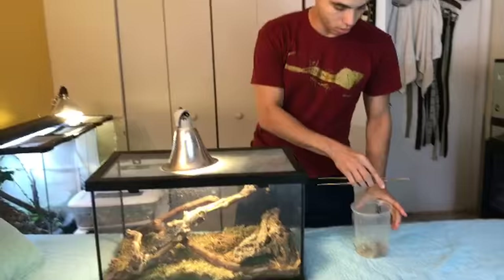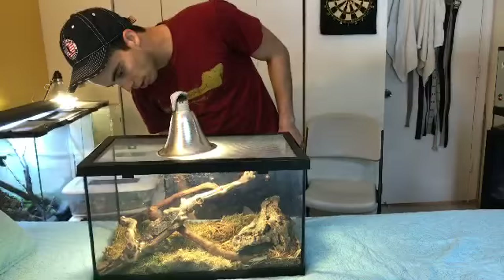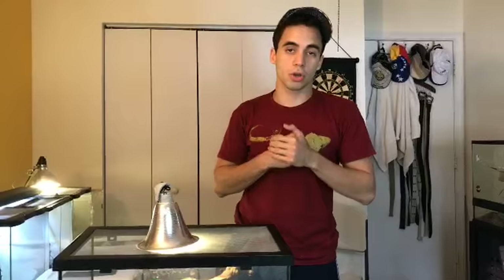Cuban false chameleon — one of my new favorite lizards, definitely my favorite anole. Especially you guys that live here in Florida — you see all the brown anoles, Cuban night anoles, green anoles. This is another really cool little lizard to get into. They're not as fast as the anoles, so you can actually handle them and have fun with them.